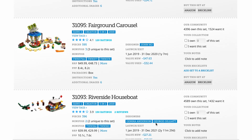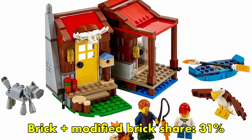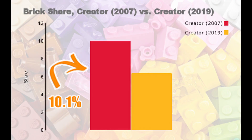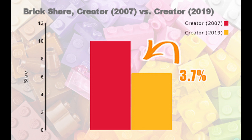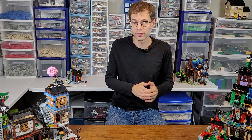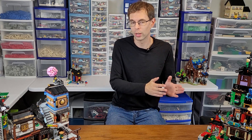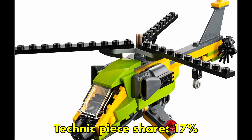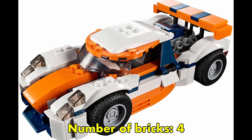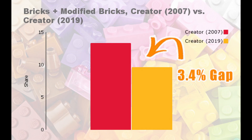Is there anything similar in the 2019 Creator sets? Not even close. There were 13 non-expert, non-poly bag Creator sets in 2019, and the highest brick share was the Outback Cabin at about 21% regular bricks, with another 10% modified bricks. This drop in brick share between 2007 and 2019 looks big, but because we're dealing with a sample, it turns out this difference is not statistically significant. One weird finding is that the Helicopter Adventure came with zero regular bricks — the only set in the analysis without one. The Sunset Track Racer had the lowest brick-plus-modified brick share at just 2.7%.